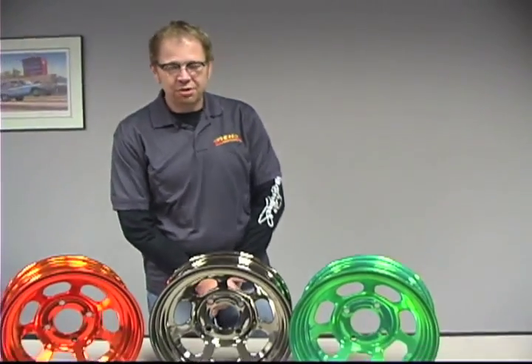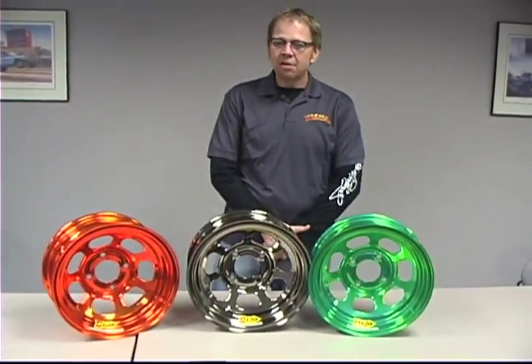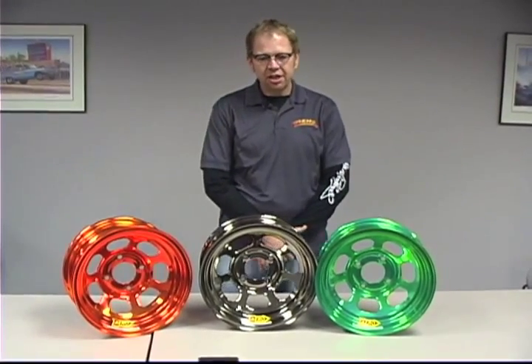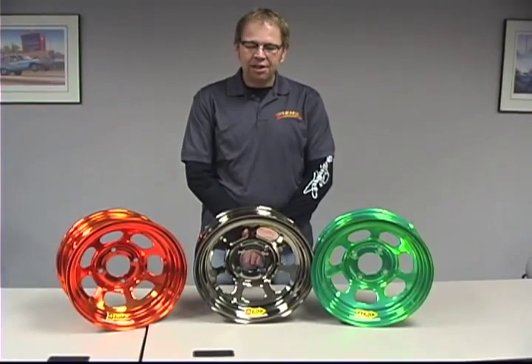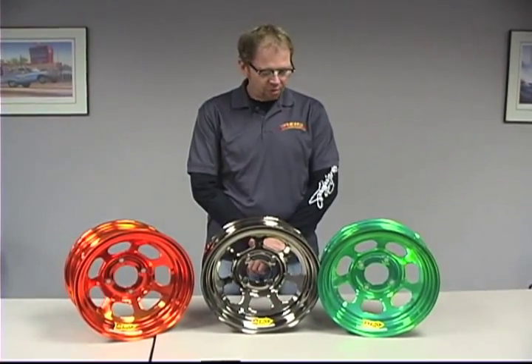Hi there. Wayne Redman with Aero Race Wheels here. Aero Race Wheels, a company formed back in 1996 in a little old town of Estherville, Iowa. We've been probably growing and growing as each year goes forward.